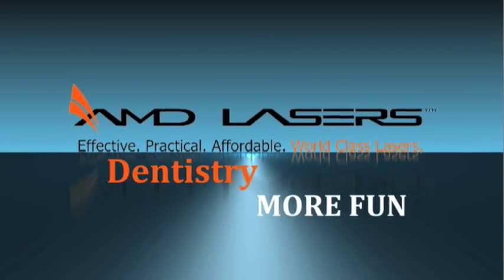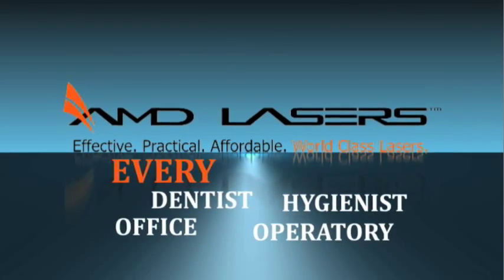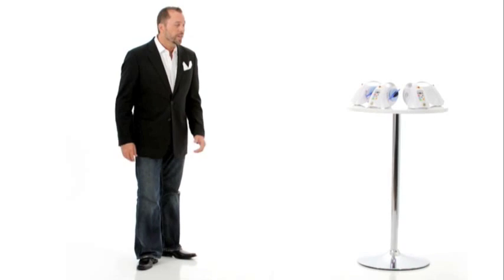This is an artistic tool. This is an artist because we are a dentist — we are an artist. The Picasso will make dentistry more fun. You have to have a Picasso because it's Picasso. We took two years of research and development, combining the best lasers in the world into the Picasso line of lasers.